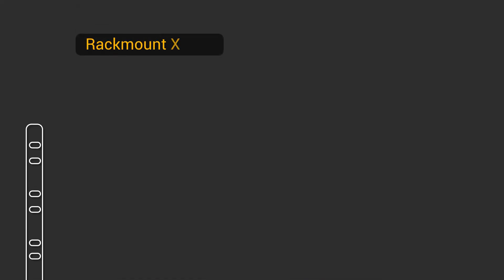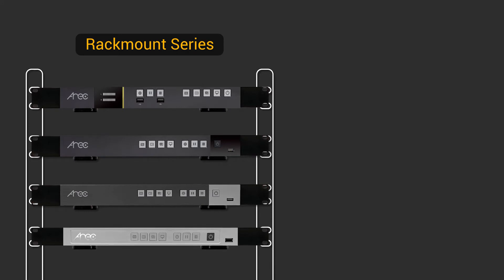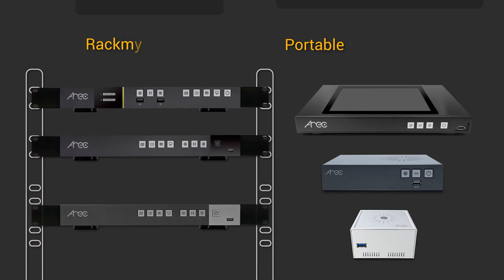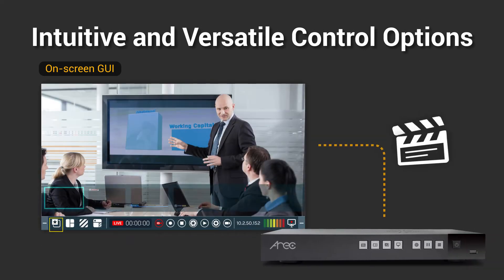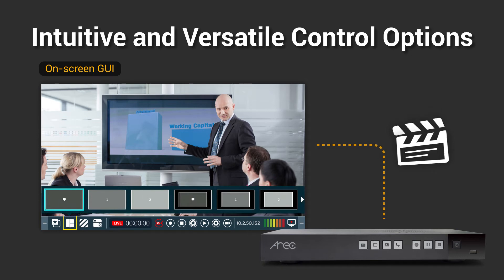IROC Media Station is the core and all-in-one device of IROC Media Capture Solution. It has rack-mount and portable series to satisfy different scenarios and application requirements. It also provides a useful online director to support a wide range of control options and make live video production intuitive and simple.